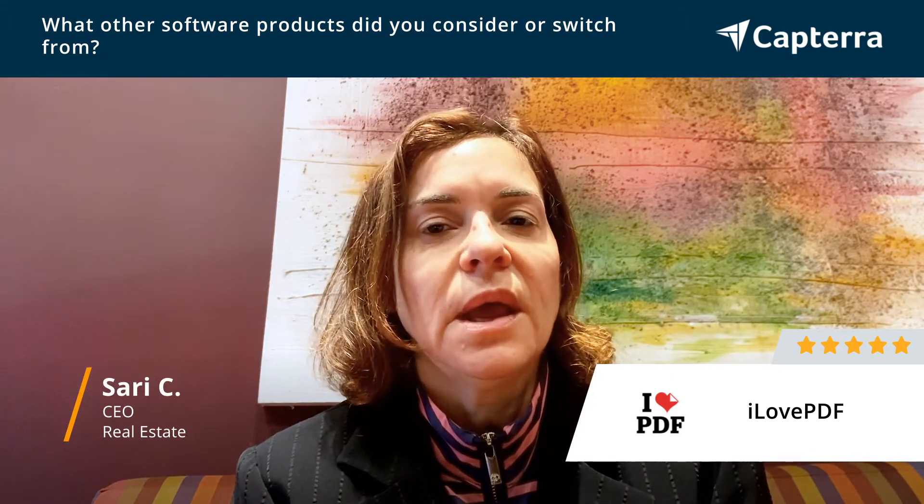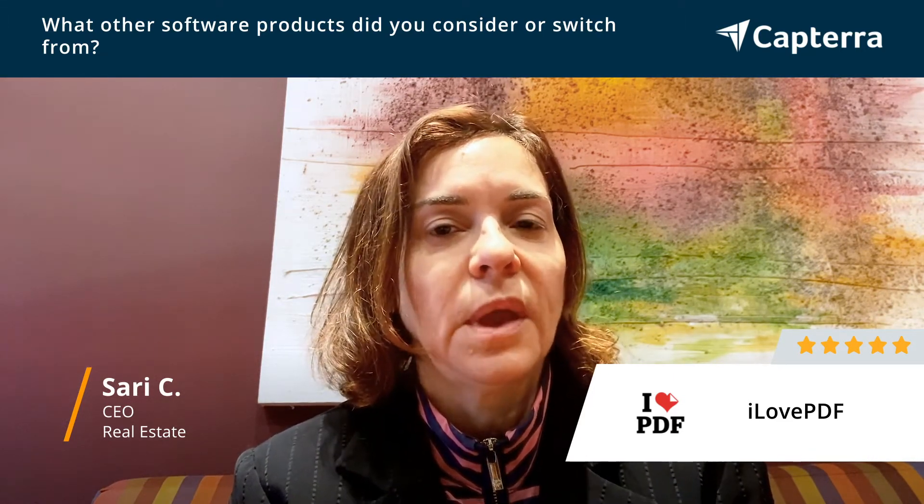The quality isn't as good that way. This way, I'm taking the original document, I'm able to open it up and use it in another format, and then lock it down as a PDF again.